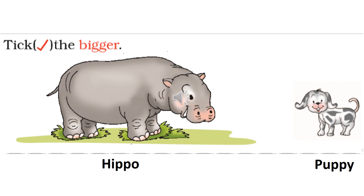Tick the bigger animal. Hippo. Hippo is the bigger animal. Yes, you are right. Hippo is the bigger animal.